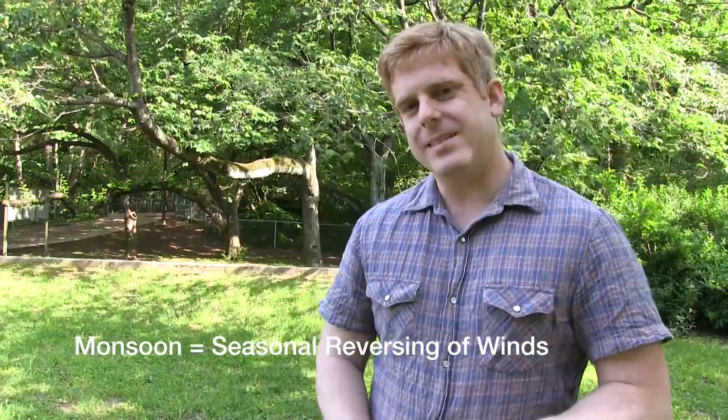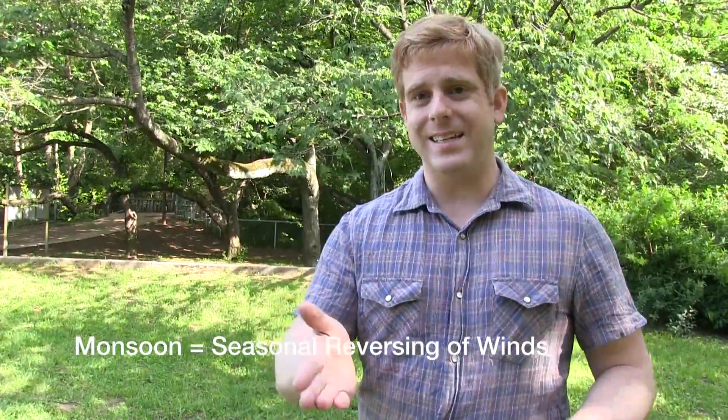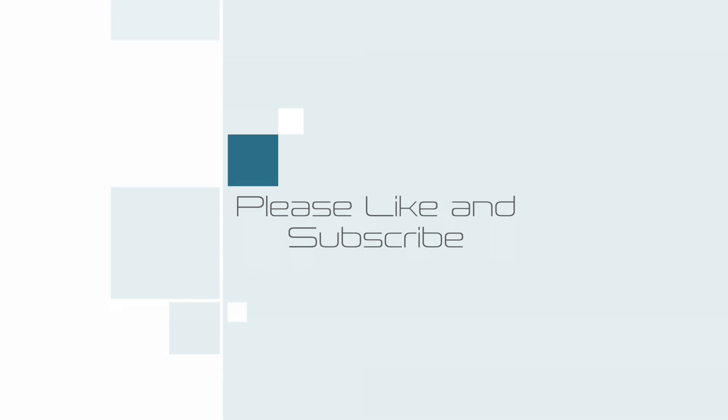With that said, everybody, thanks for watching. Stay safe out there. If you want to see some more educational videos, check out our Westpac Weather 101 educational playlist — you can see it right here in the box. We've got plenty of information there, not just on monsoons, but also typhoons, earthquakes and tsunamis, even heat lightning. Stay safe out there. Thanks for watching. Bye.